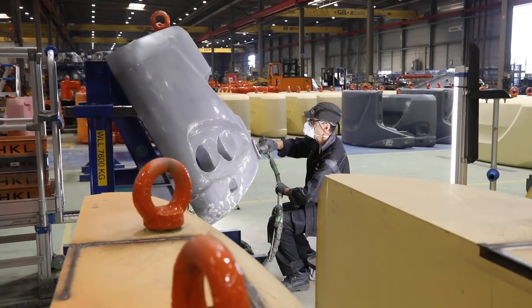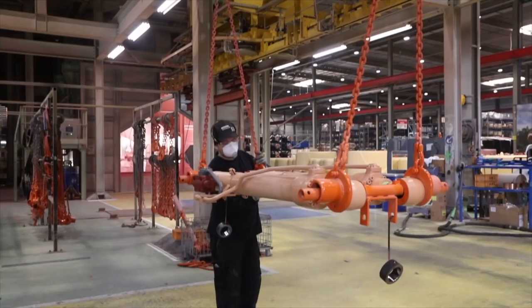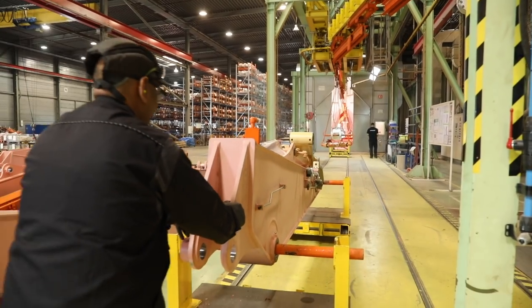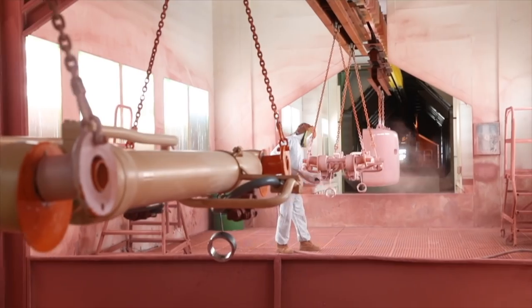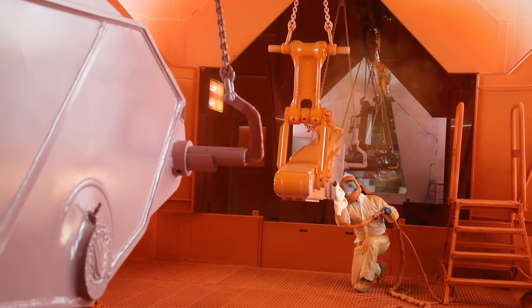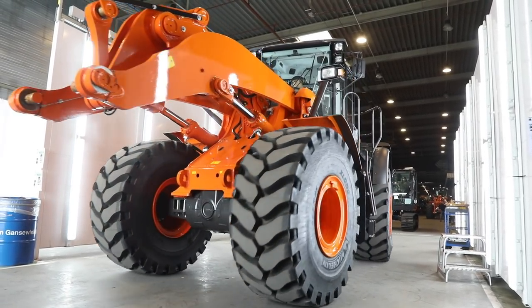Before painting, components are prepared, sanded and filed, then hung up in the component paint line. A wall now prevents the dust caused by sanding from entering into the hydraulics, and a suction system is also used. The components are then painted in an epoxy primer and then, while wet, the top coat is applied. To maintain a high level of quality throughout the production process, powerful lighting strips are used to check the result.